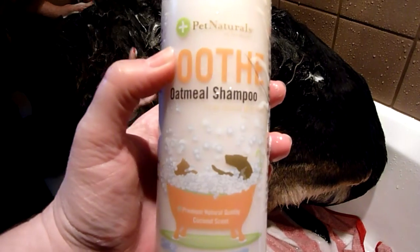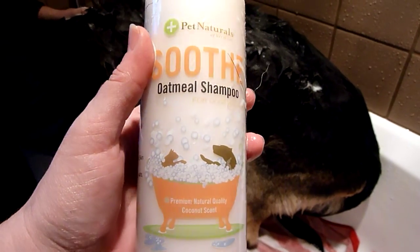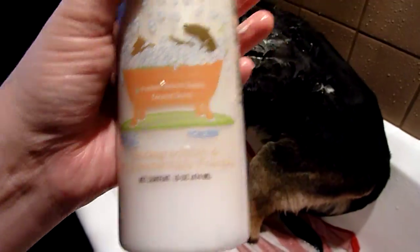All of Pet Naturals of Vermont's products are made specifically for pets. This one you can use on your cat or your dog — it's biodegradable and environmentally friendly.